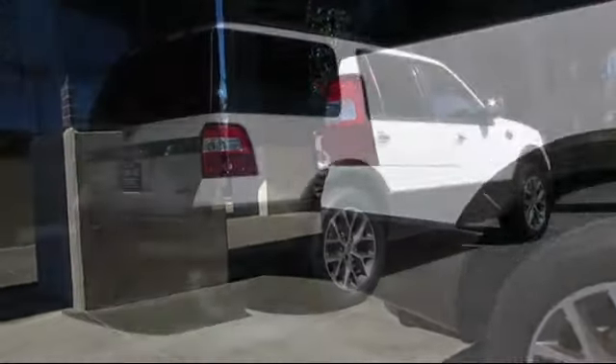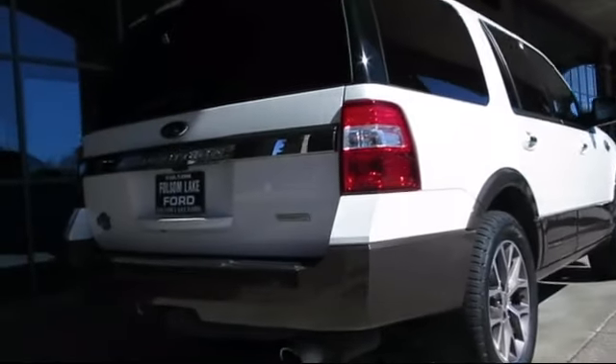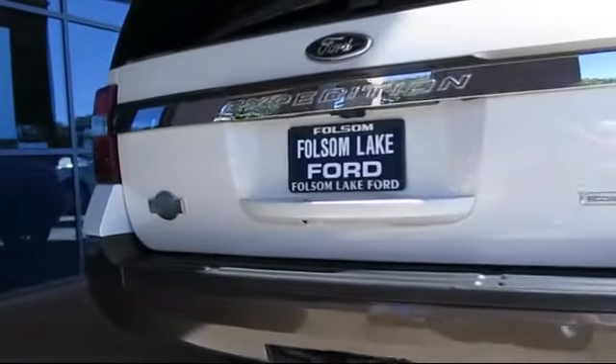It also features heated front seats, a navigation system, keyless entry, air conditioning, and has less than 45,000 miles on the odometer.